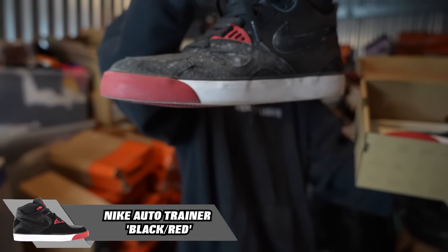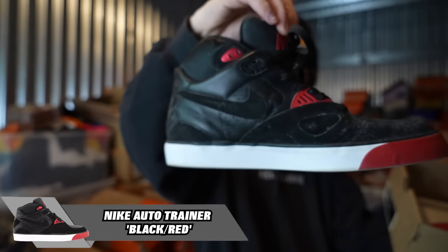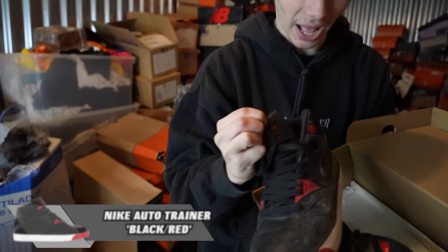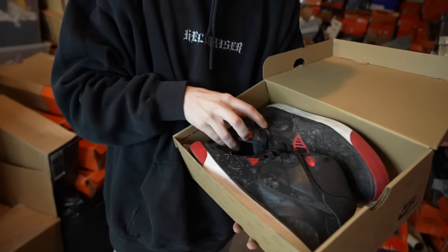I've never seen these things before — Nike Auto Trainer. Very unique. Look at the bottom of that — we got the bread colorway on deck. These are super unique.